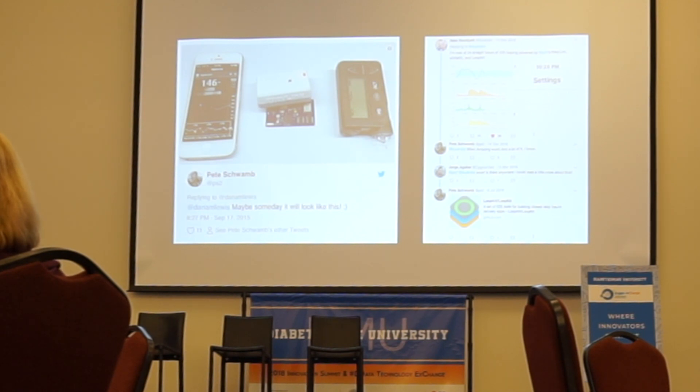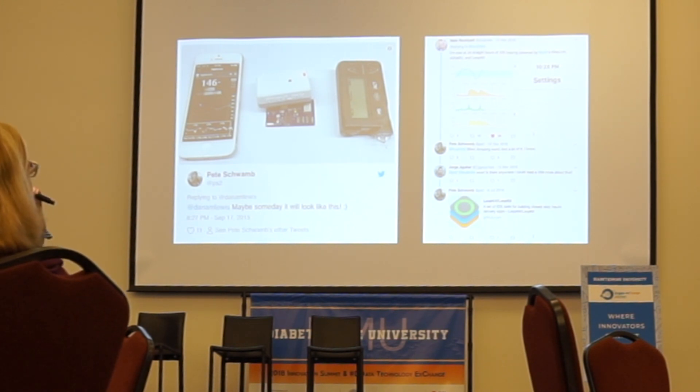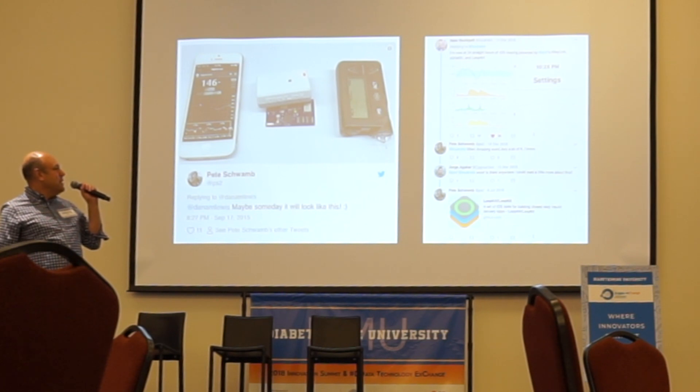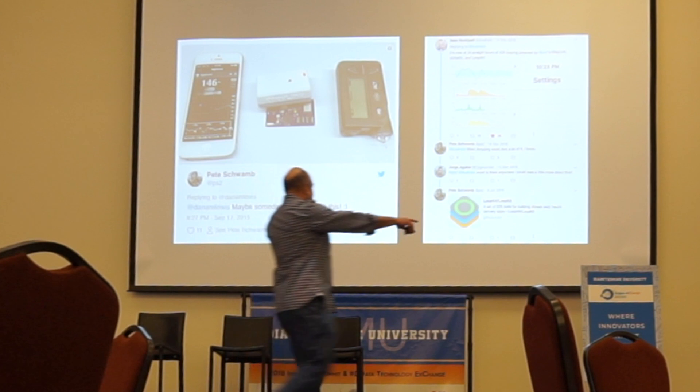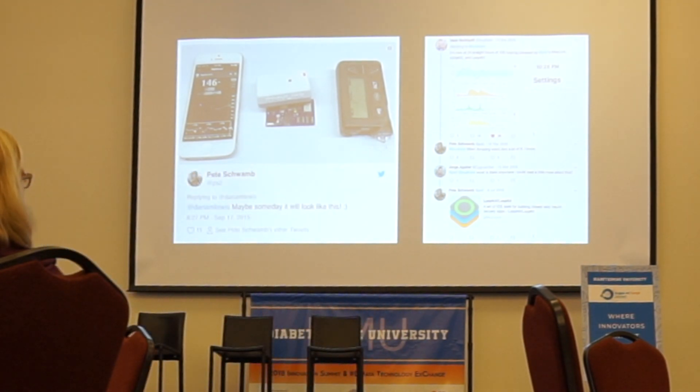Then Nate caught wind of this. I highly recommend you read Nate's History of Loop Medium post — it was the source for a lot of these images and I reread it every couple of months just to keep myself inspired. So Nate goes off and builds Loop and tweets: 'I've now been doing 24 straight hours of iOS looping powered by Pete's Riley Link and Loop Kit.' And I did see that one. School started in August of that year and my daughter was on Loop about a month and a half after that.